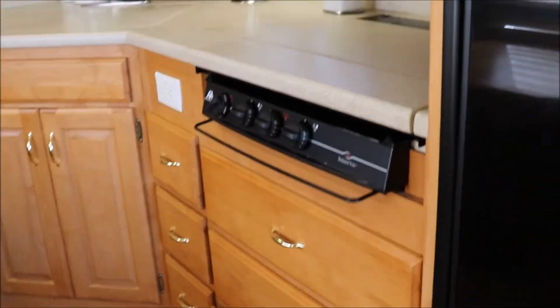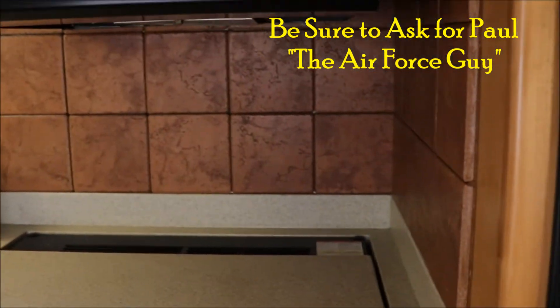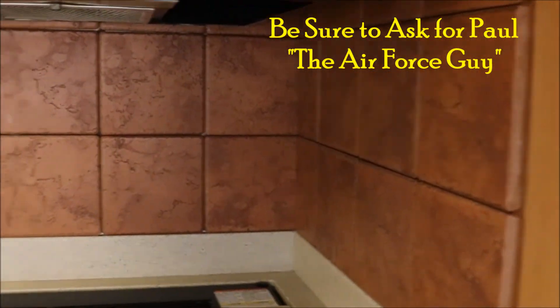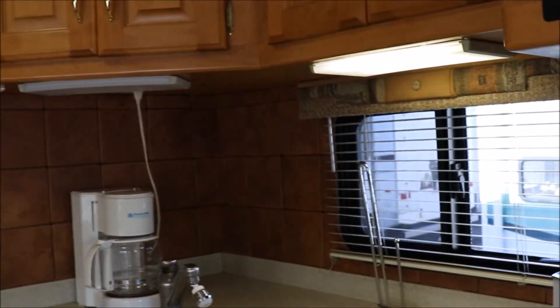Nice kitchen. This is the solid surface countertop, and look at the backsplash — it's actual tile on the backsplash. Room for the coffee pot.